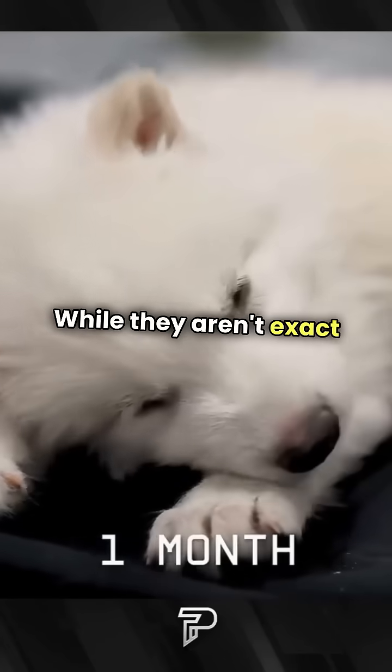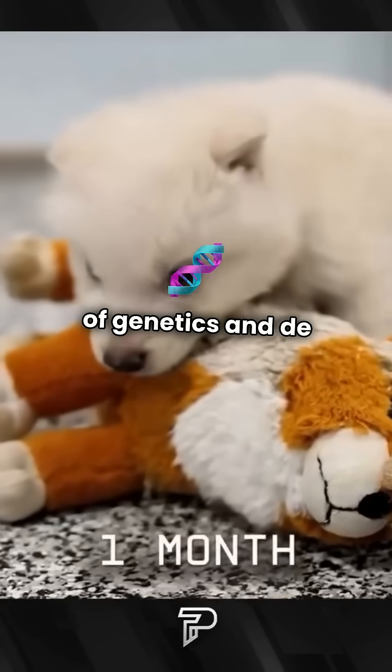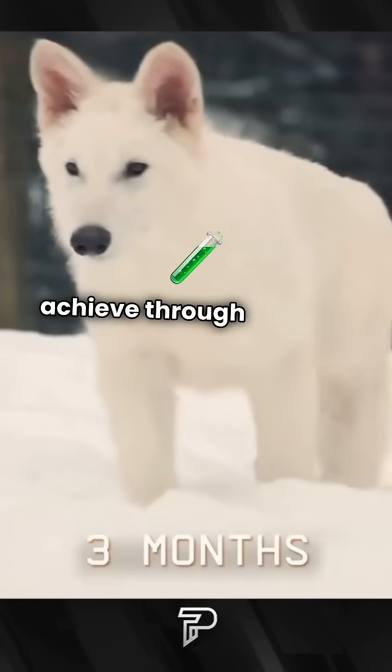While they aren't exact replicas, their existence marks a significant leap in our understanding of genetics and de-extinction. This is just the beginning of what we can achieve through science.